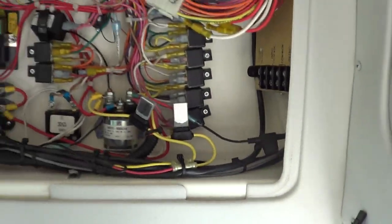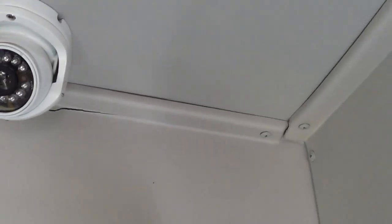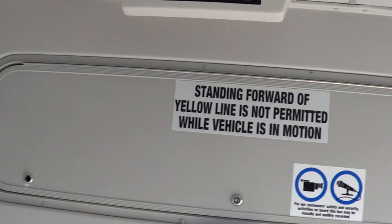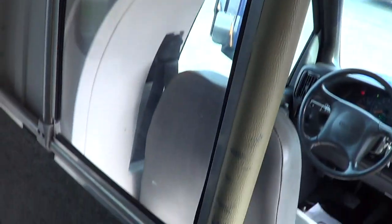Up here we've got a junction box and fuse panel. Also there's a big brother camera right there. Stop request pull cords, LED front destination sign, and a driver modesty stanchion right there as you can see.